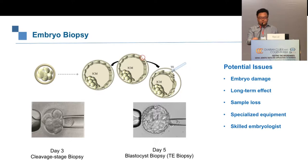Biopsy also needs specialized equipment and very skilled embryologists. IVF is a relatively new field in China — we do about 700,000 to 800,000 IVF cycles per year across the whole country, but not all embryologists are well trained to perform biopsy. This is a key limitation in pushing genomic embryo selection more broadly. So is there a way to solve these issues?